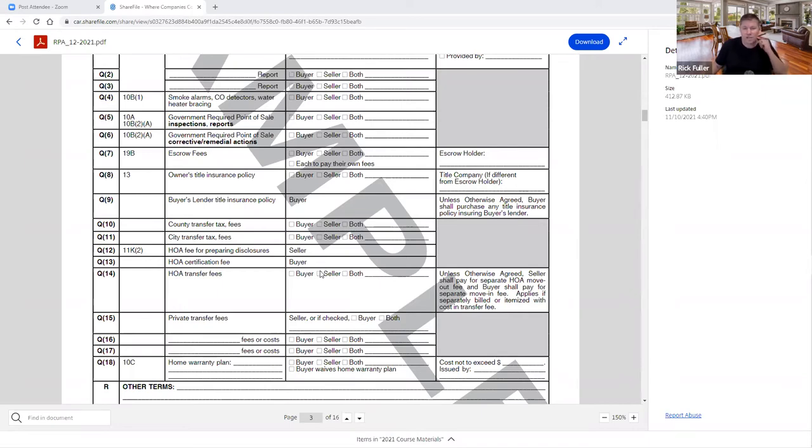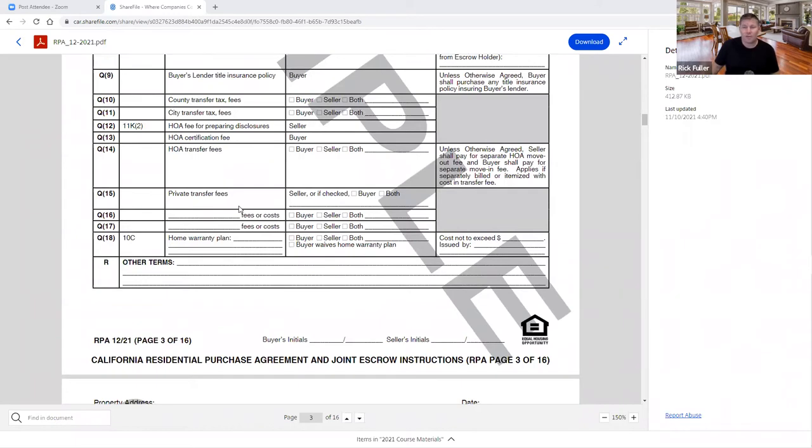County transfer tax: in Contra Costa it's $1.10 per thousand. In Alameda County, there are city transfer taxes in some cities, and those are significantly more than the county documentary transfer tax. Check your title company — they'll tell you which cities and counties have transfer taxes and point-of-sale ordinances. Who's paying the HOA certification and transfer fees, and private transfer fees? Some communities like Truckee have two HOAs. Who's paying for the home warranty? Our standard is to select the home warranty — it cuts your E&O deductible 50%. If this is left blank and an E&O issue arises, you will no longer be able to cut that deductible in half.